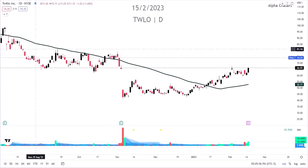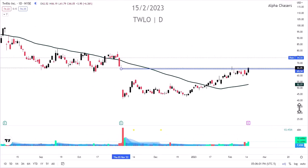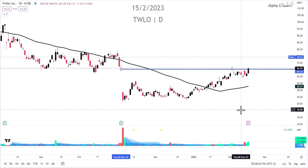Twilio is the number one stock you need to watch tomorrow for earning surprises on the upside. We saw how the earning surprises did today — UPST and some of these other names were just absolute monsters today.